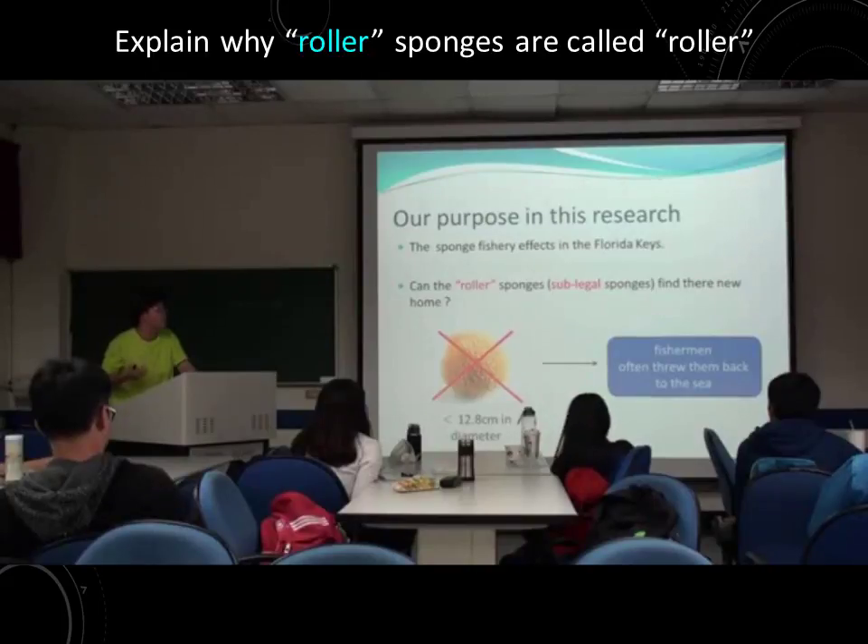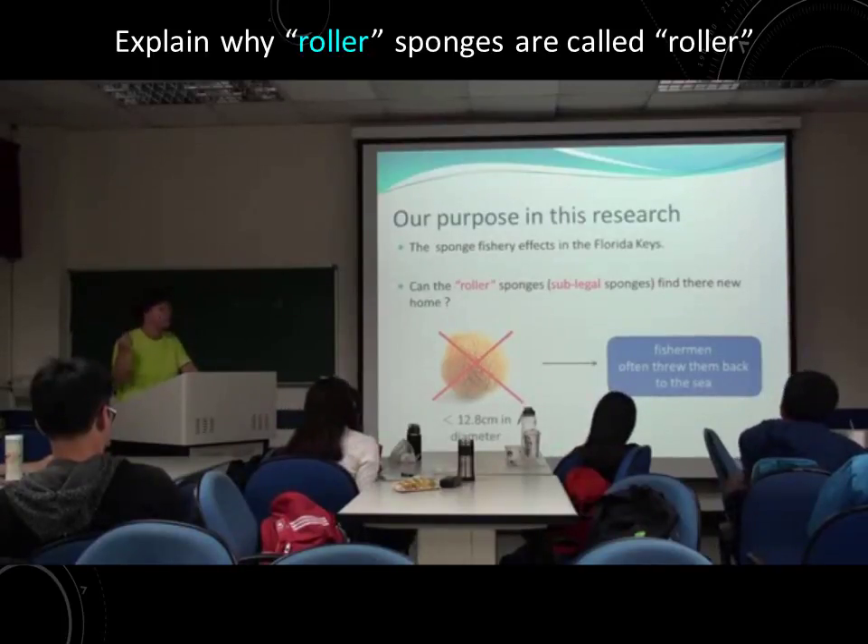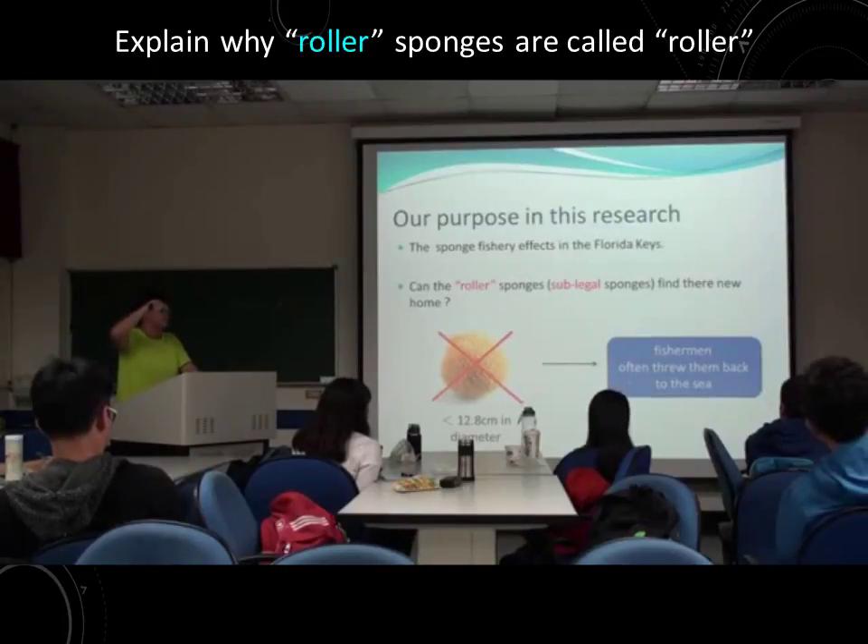Second, we want to know: can the roller sponges find their new home? The roller sponge means the sub-legal sponge — it is the sponge smaller than 12.8 cm, as mentioned before. Fishermen often throw these small sponges back into the sea.